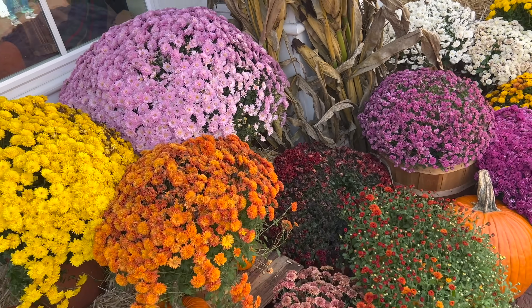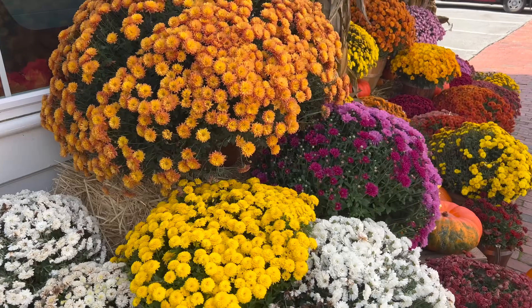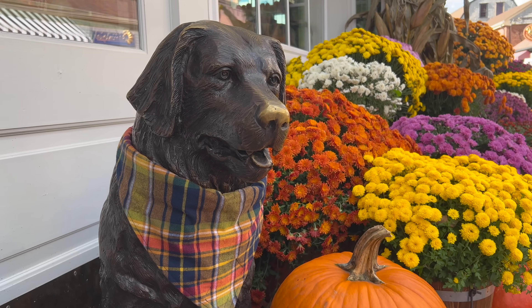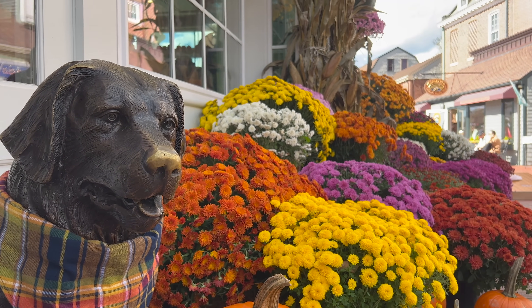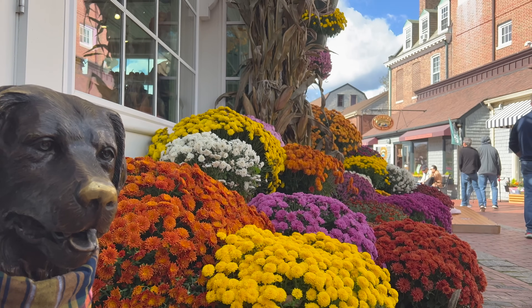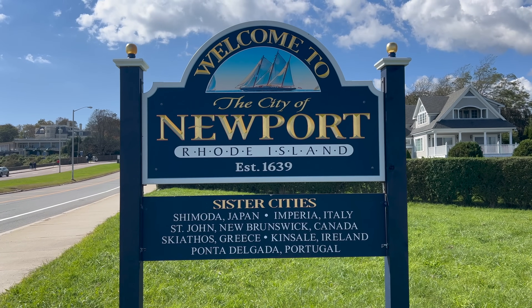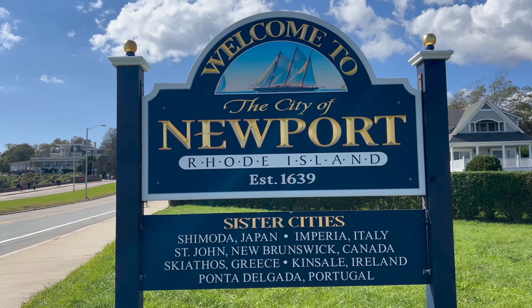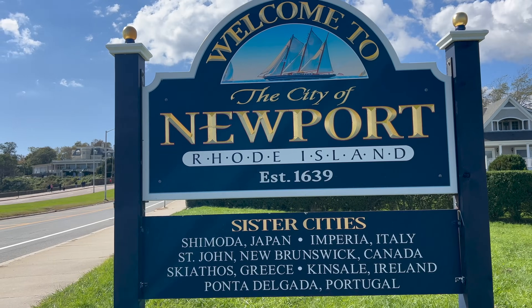We are now ashore! Autumn colours abound here in Newport, Rhode Island. I was absolutely delighted to be here and to have so many more hours to explore than I did last week. One final point — when you get to the Welcome to Newport sign, look at all of those sister cities. I do wonder if I'm going to love it here as much as I love St. John, New Brunswick, but there's only one way to find out.